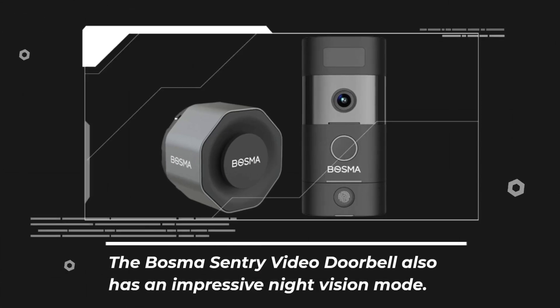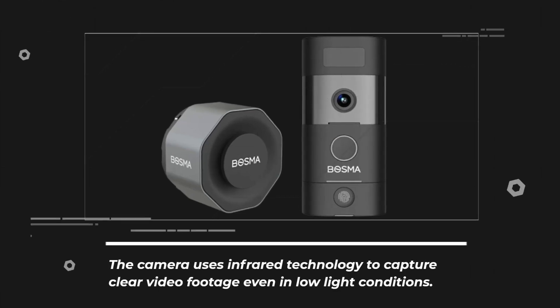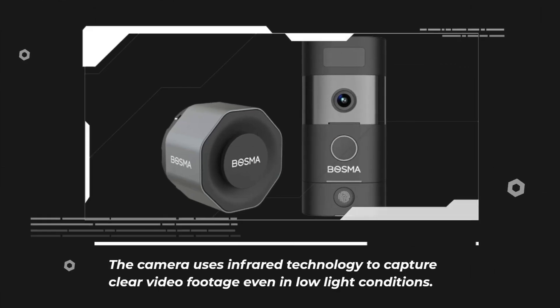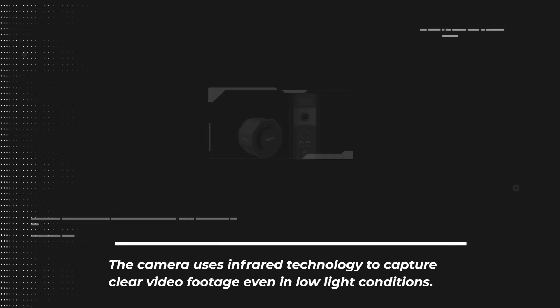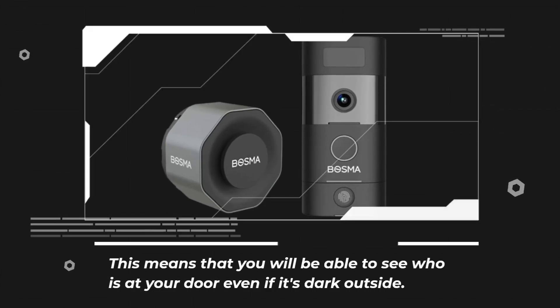The Bosma Sentry Video Doorbell also has an impressive night vision mode. The camera uses infrared technology to capture clear video footage even in low light conditions, meaning you will be able to see who is at your door even if it's dark outside.